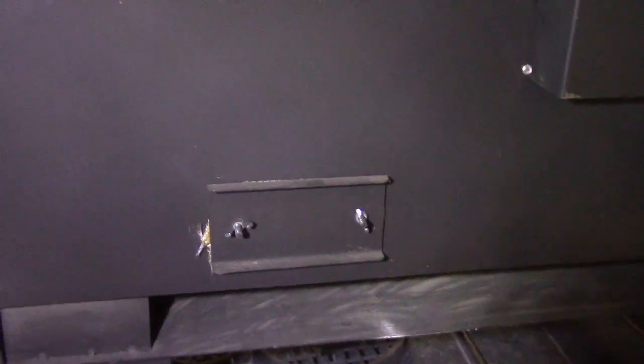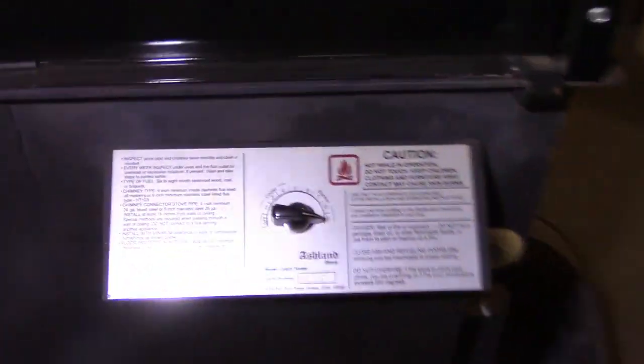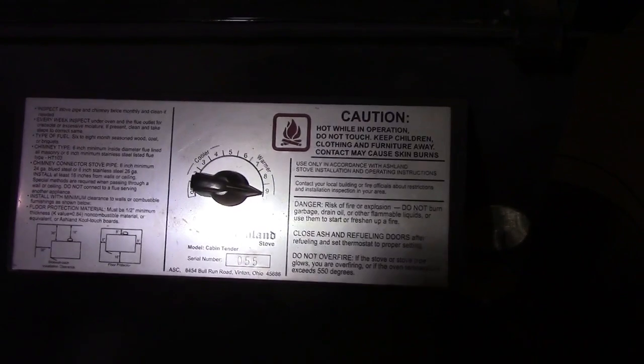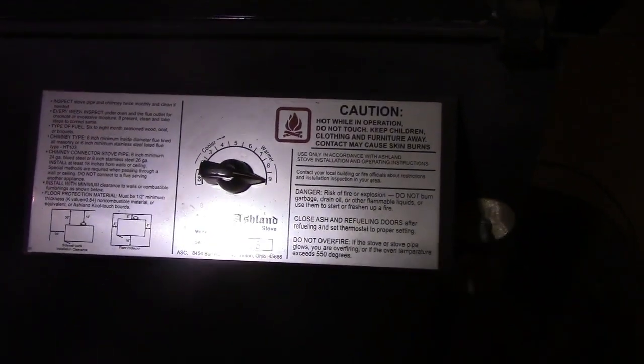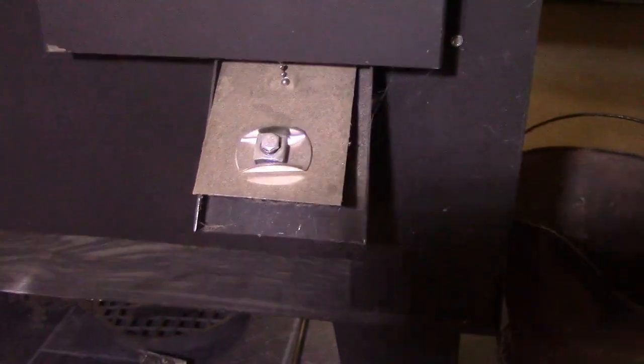These two little doors here are clean-outs. When you clean the chimney, the debris falls down through the chimney into a chamber below, and that's where you clean out the soot, creosote, and whatever has built up. This right here is the thermostat — the Cabin Tender is controlled by a thermostat. The thermostat dial controls a little door that is directly attached to the ash box area.